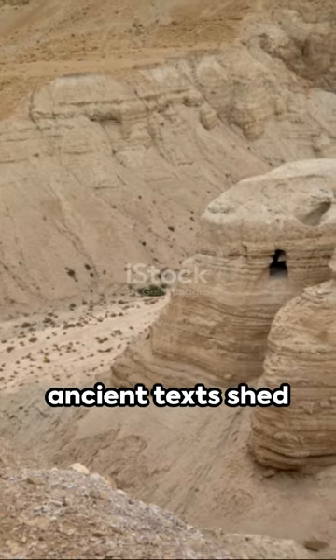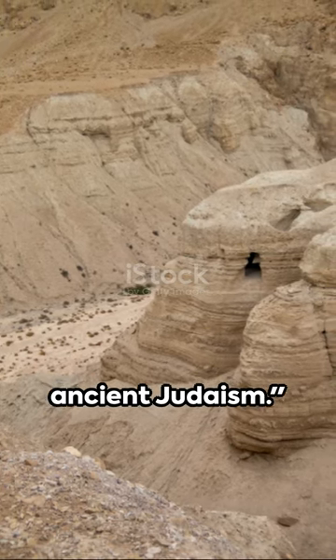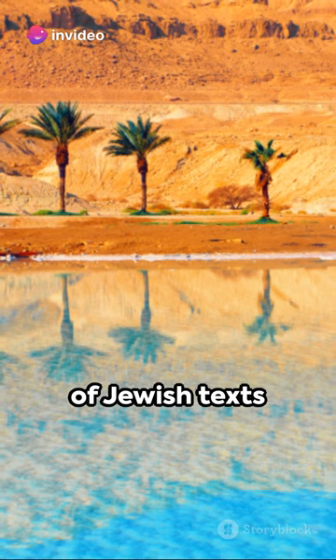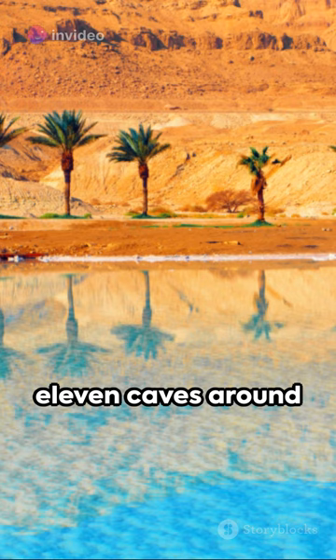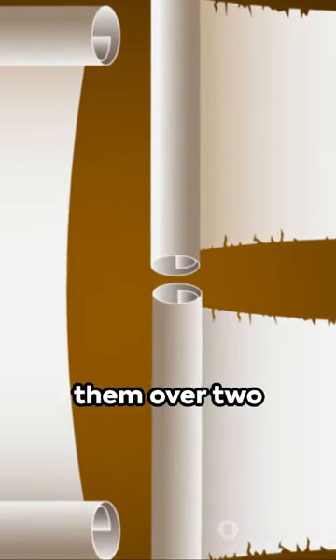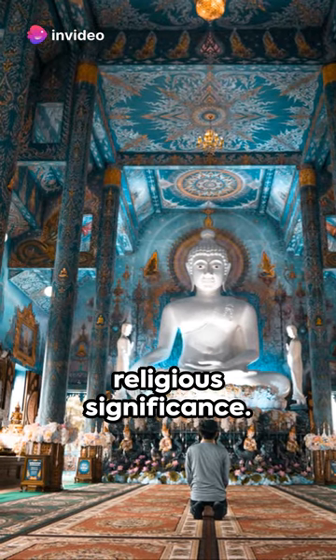Hidden in caves, ancient texts shed light on the beliefs and practices of ancient Judaism. Enter the Dead Sea Scrolls, a collection of Jewish texts discovered in the 1940s and 1950s in 11 caves around the archaeological site of Qumran. These texts, some of them over 2,000 years old, are of immense historical and religious significance.